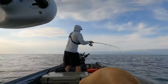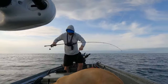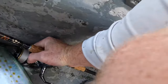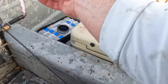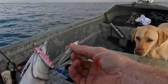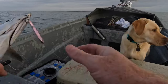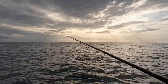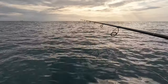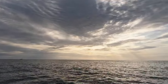Oh my gosh, that is a good one. Look at the glass minnows coming out of this fish's mouth — he's just devouring these glass minnows. They've surfaced back over here. I'm already on — that's crazy. They're just hitting it on the drop.